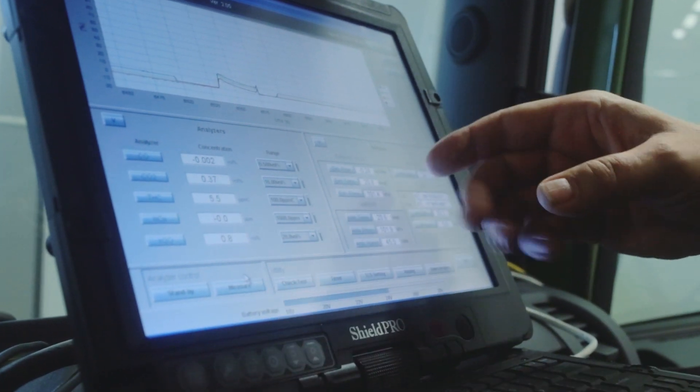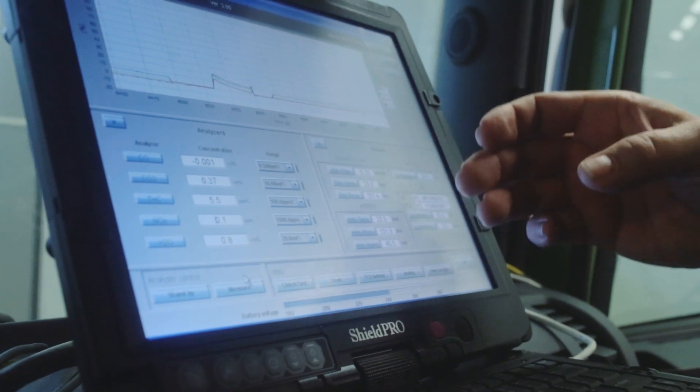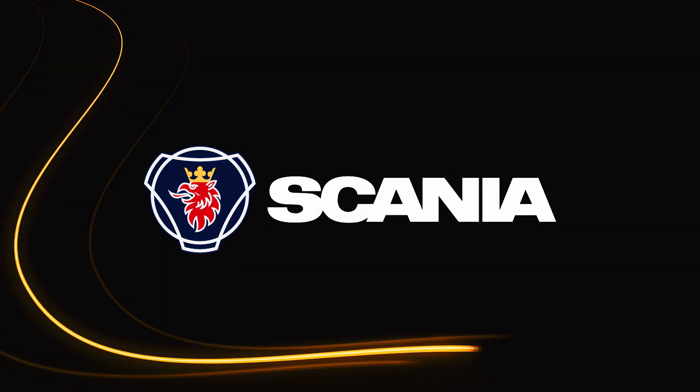What we see here on the screen is the emission data: carbon monoxide, carbon dioxide, hydrocarbons, and nitrogen oxides. This program shows what we need to...